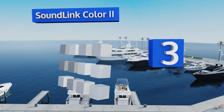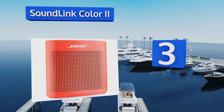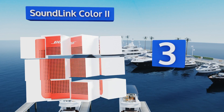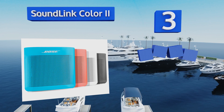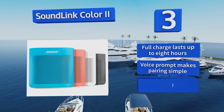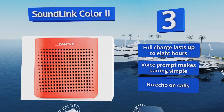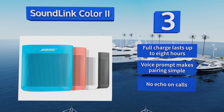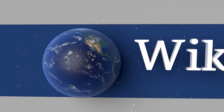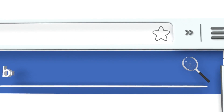Nearing the top of our list at number three, the SoundLink Color 2 is one of the best Bluetooth speakers when it comes to using a phone the old fashioned way — conversations are crisp and clear, making it a great choice for professionals working from home or anyone who enjoys a long chat. A full charge lasts up to eight hours, a voice prompt makes pairing simple, and there's no echo on calls.